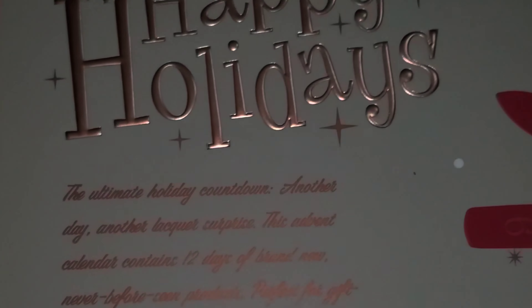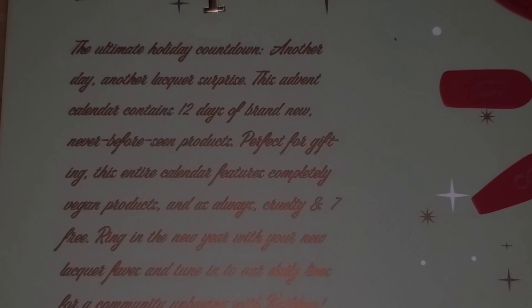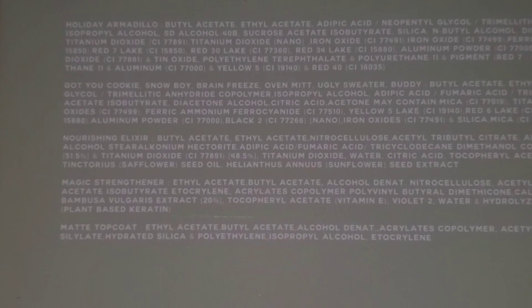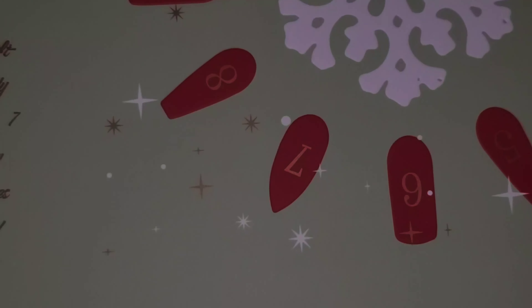And then this is the back. It says 'Happy Holidays' — the ultimate holiday countdown. So that's cool. There's all the ingredients listed. And I'm excited.